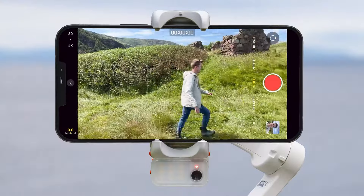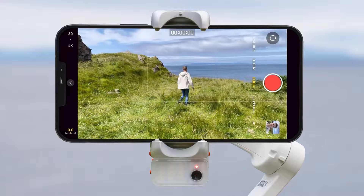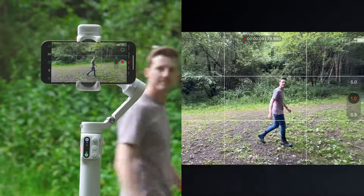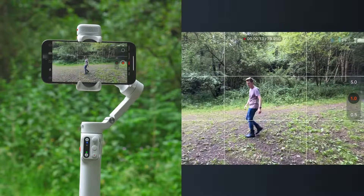Another massive benefit of a gimbal is its ability to track you, which is invaluable as a solo filmmaker. This allows you to get dynamic moving clips of yourself exploring your location, which adds massive production quality to your finished sequences.